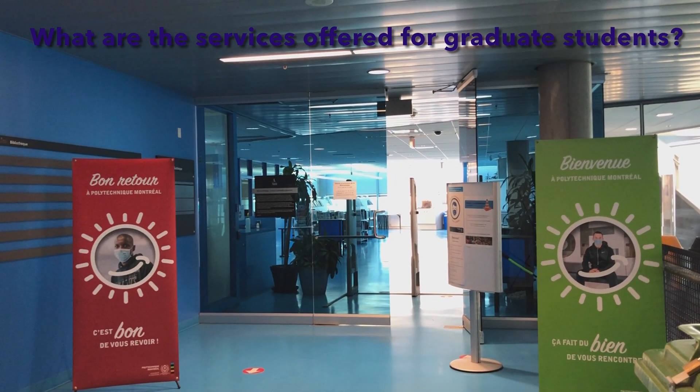In Montreal, there are seven universities, so you have many options for taking courses outside Polytechnique Montreal. It's only an administrative process — you don't have to register at another university, it's all internal. The marks you get at other universities are brought back to your report card at Polytechnique, and you keep paying your tuition fees at Polytechnique Montreal.